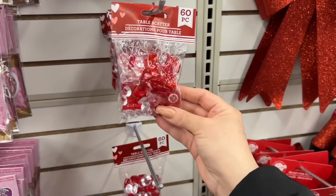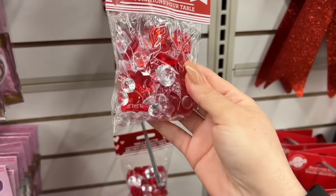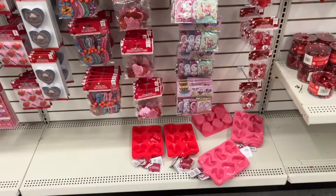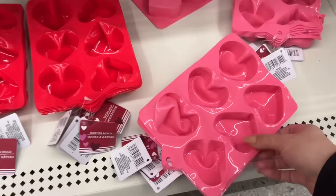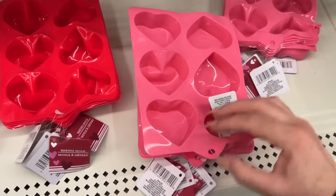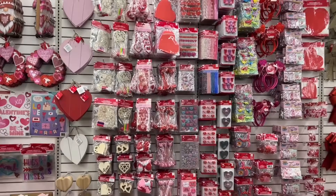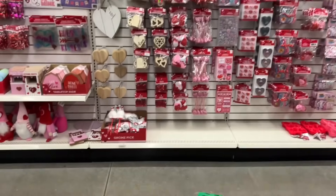This is a really nice table scatter box — there are hearts in here and then little round almost like diamonds and little pebbles. I know some of you really like finding the molds. Just an overlook here of the full wall.